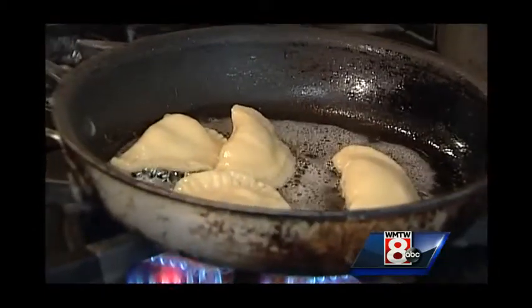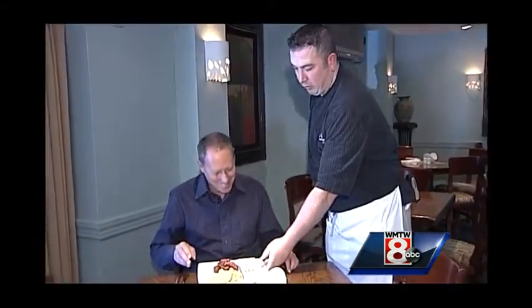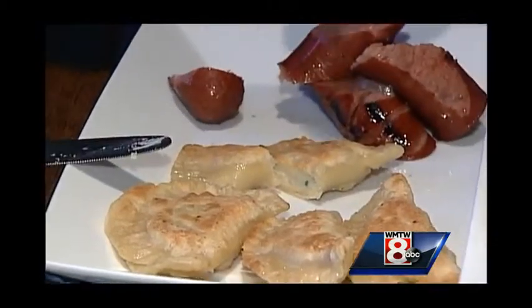How long do those cook? We'll fry them on each side for about a minute. I'm dying to try this! We serve it with the traditional components of sour cream, horseradish, and mustard.